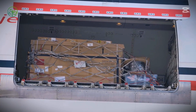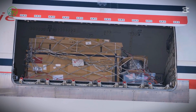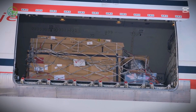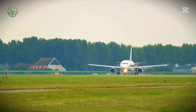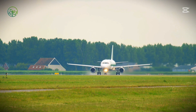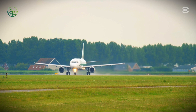Each shipment is carefully loaded into temperature-controlled cargo holds, where humidity, oxygen levels, and cooling systems are continuously monitored to prevent fluctuations during the flight. Airlines operating these routes have developed highly optimized schedules, minimizing layovers and ensuring seamless connections to secondary transport networks upon arrival.